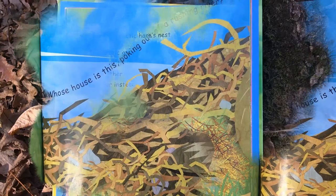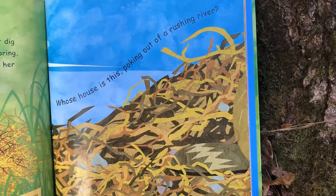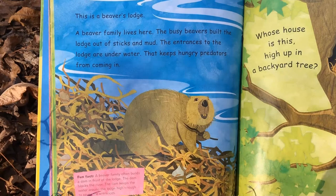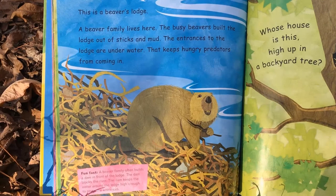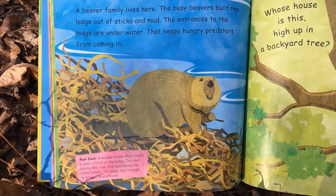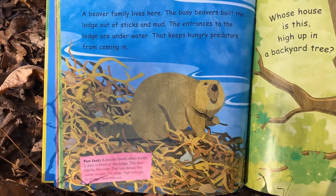Whose house is this poking out of a rushing river? We know who this is — this is a beaver's lodge! A beaver family lives here. The busy beavers built the lodge out of sticks and mud. The entrances to the lodge are underwater, which keeps hungry predators from coming in. Fun fact: a beaver family often builds a dam in front of the lodge. The dam blocks the river and keeps the water around the lodge high enough to cover all the entrances.